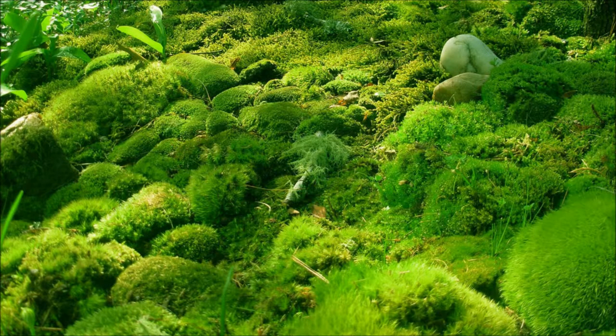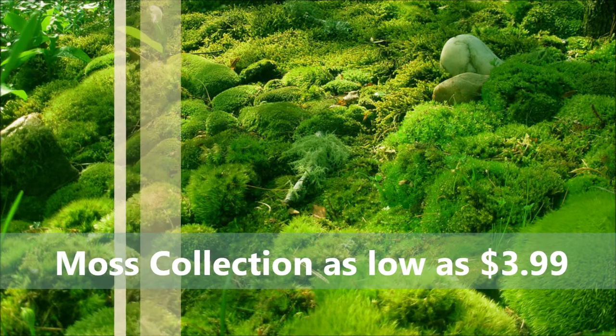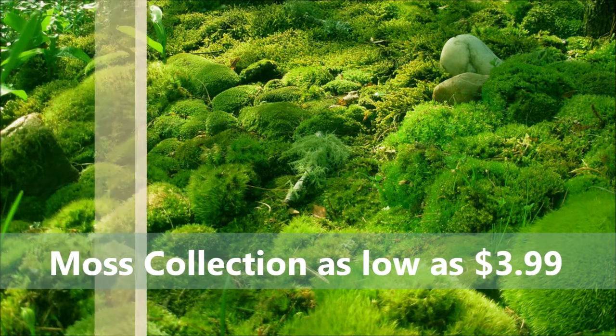Live moss is on sale and ready to be shipped to your door. Are you looking to find the best moss for sale? Well, you've come to the right tree nursery. Now learn a few facts about mosses that can help you make an informed decision.